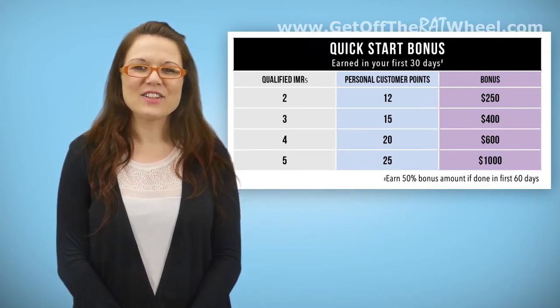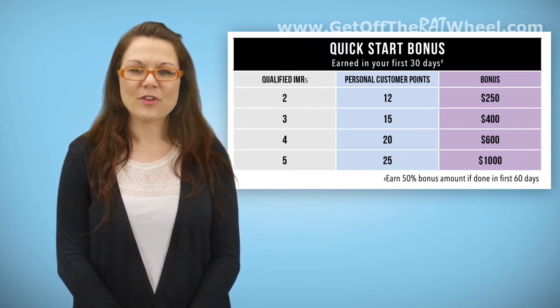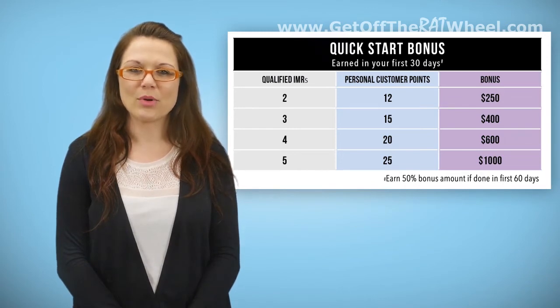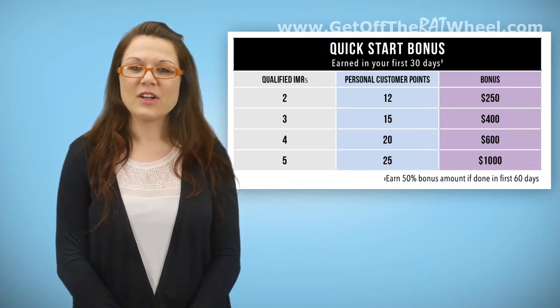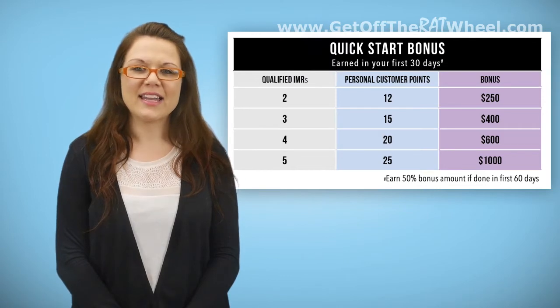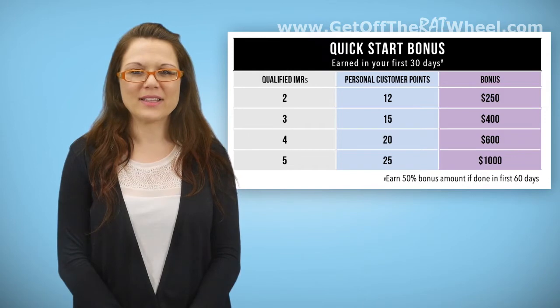In some instances, you may achieve a Quick Start Bonus in your first 30 days and earn an additional bonus from further production over the course of your first 60 days. In these instances, you would earn 50% of the difference between the two 30-day Quick Start Bonus amounts. For example, if you acquired three qualified IMRs and 15 customer points in your first 30 days and earned a $400 Quick Start Bonus, you could earn an additional $300 by acquiring two additional qualified IMRs and 10 customer points, for a total of five qualified IMRs and 25 points.